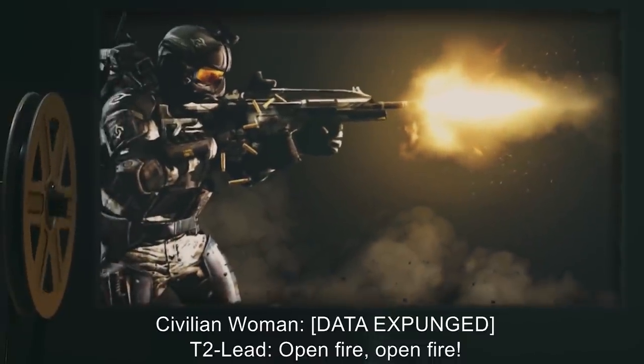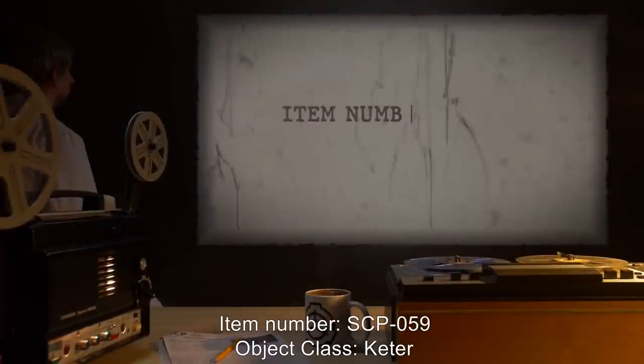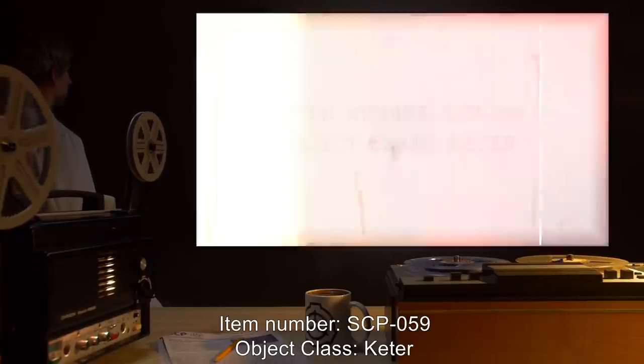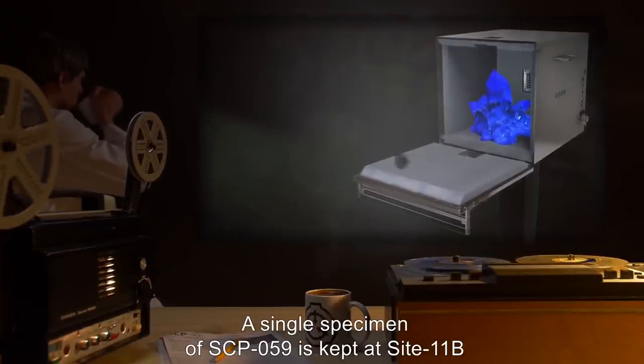Civilian woman: [data expunged]. T2 Lead: 'Open fire, open fire!' [Gunfire, screaming.]